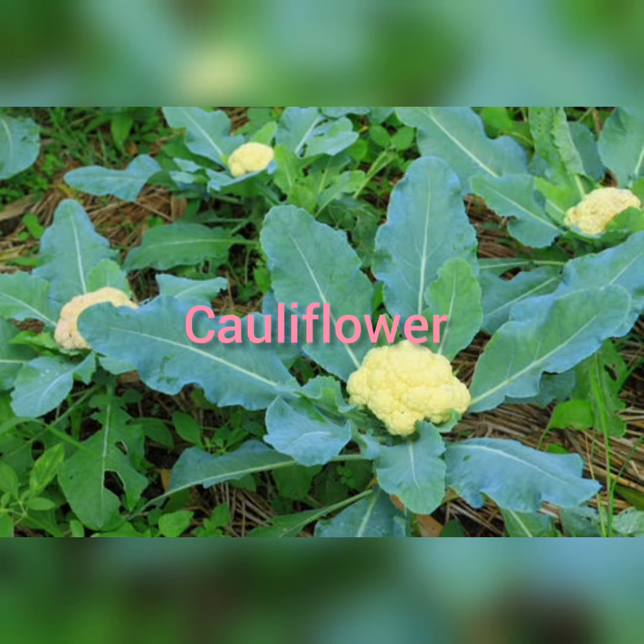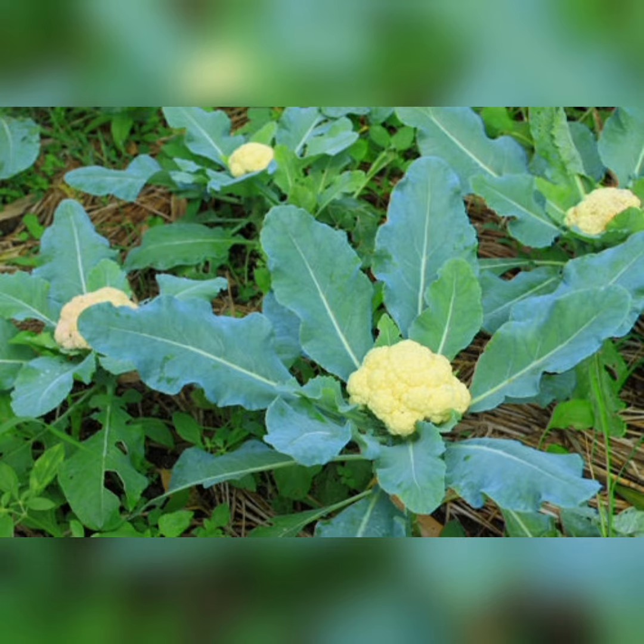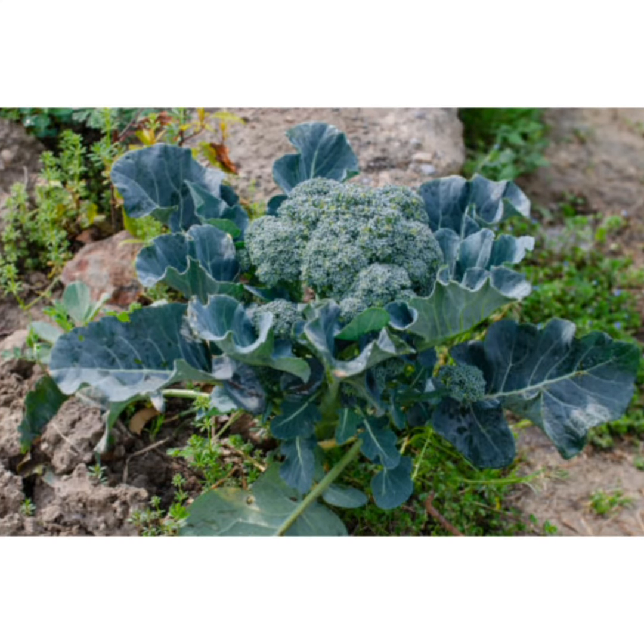Cauliflower: as the name suggests, cauliflower is a flower of the plant. It tastes great after sautéing, and people commonly consume it in curry form in Asian countries.